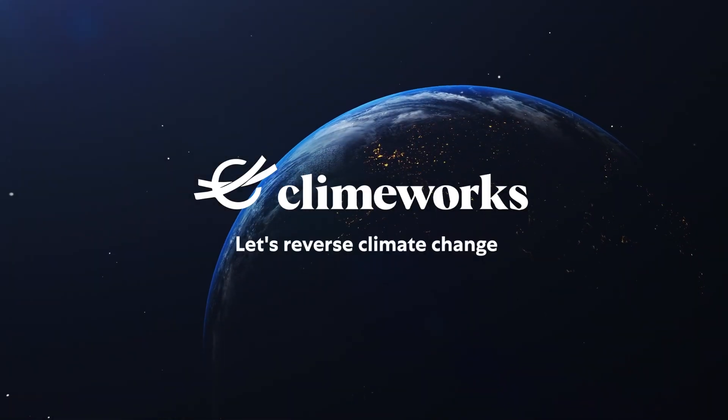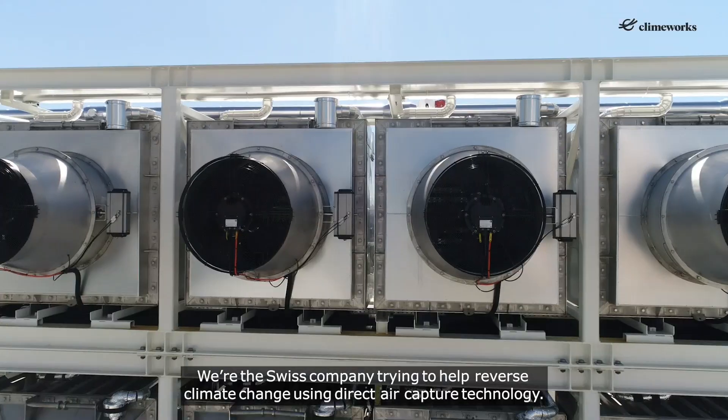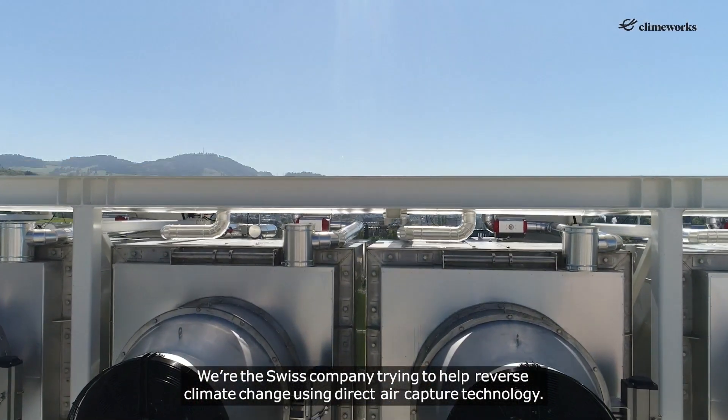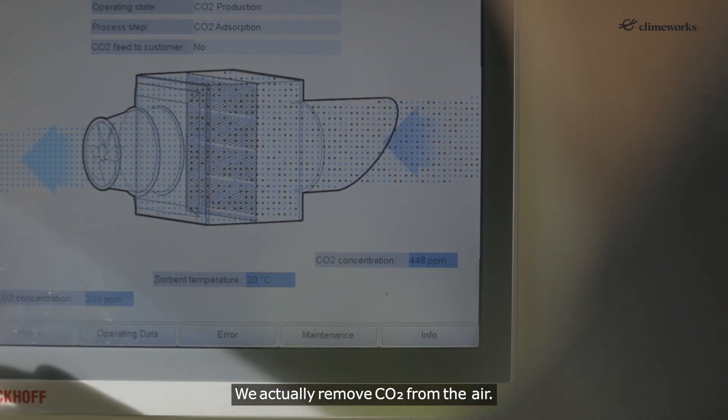Climeworks. We're the Swiss company trying to help reverse climate change using direct air capture technology. We actually remove CO2 from the air.